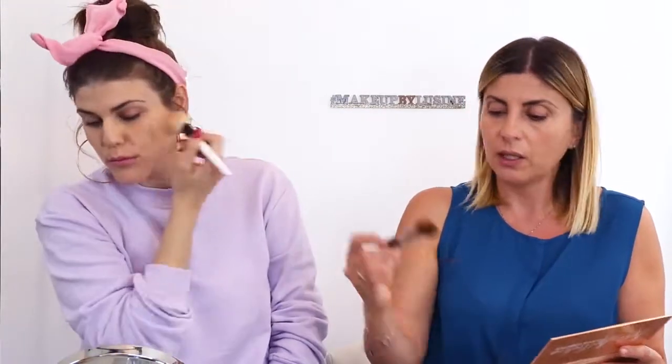Next is bronzer — I'm using the Becca Bali's Hands bronzer. For contour, I've been using this one from Kylie Cosmetics' Koko Collection; it's not too pigmented and the color is really good for me. I'm using a fluffy brush that's flat on one side and rounder on the other — I love Sigma brushes for this.